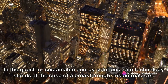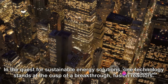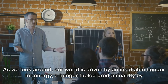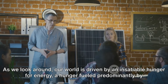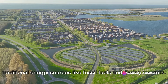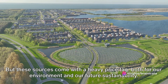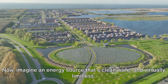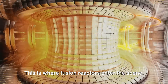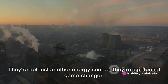In the quest for sustainable energy solutions, one technology stands at the cusp of a breakthrough: fusion reactors. Our world is driven by an insatiable hunger for energy, fueled predominantly by traditional sources like fossil fuels and fission reactors. But these sources come with a heavy price tag, both for our environment and our future sustainability. Imagine an energy source that's clean, safe, and virtually limitless — this is where fusion reactors enter the scene. They're not just another energy source; they're a potential game changer.